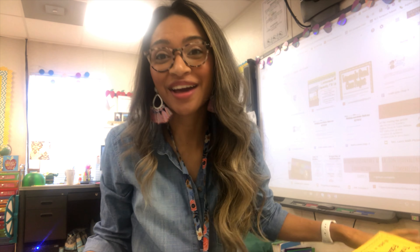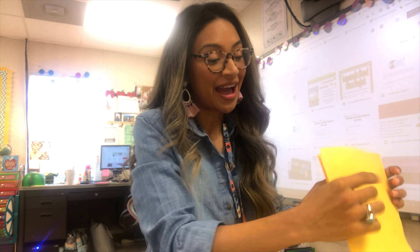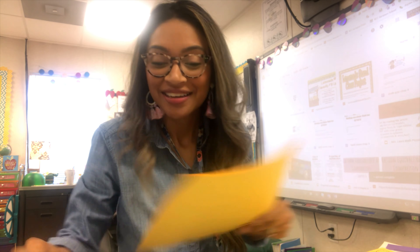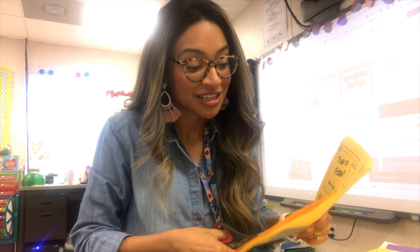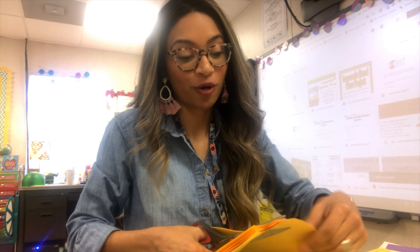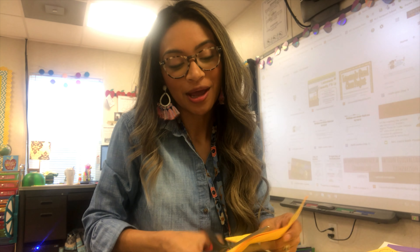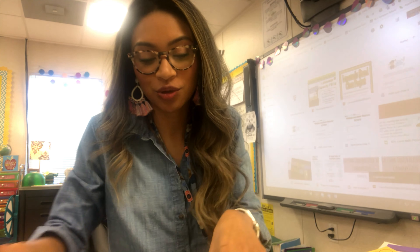Good morning, happy Tuesday! This morning I've been really busy and gotten a lot of things done — so happy. I'm going to be sharing with you guys what I'm doing in math today. I'm working and talking to you at the same time, because sometimes mornings are just like that. I have a couple of things planned for math and I'm really excited to share.